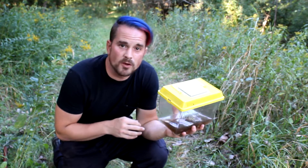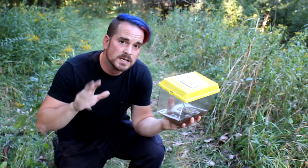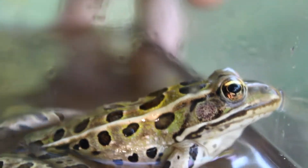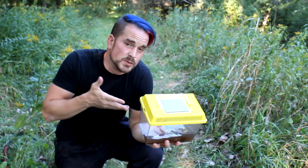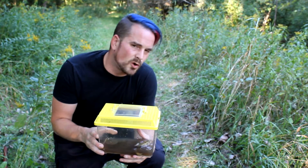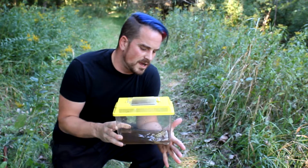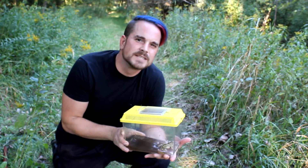The northern leopard frog eats pretty much what you'd expect — plenty of invertebrates, worms, slugs, but also plenty of insect life. The larger ones will actually sometimes eat even smaller frogs and other amphibians, like the chorus frog or the spring peeper. This is usually the larger adults, but they'll go for it. The chorus of the northern leopard frog is kind of like a snoring sound — take a listen.